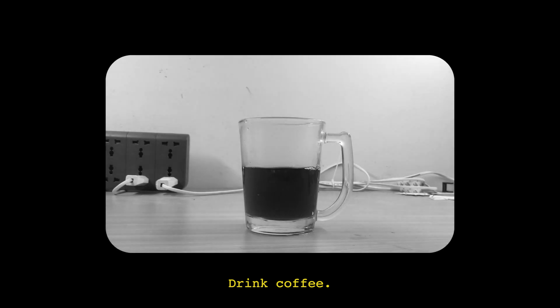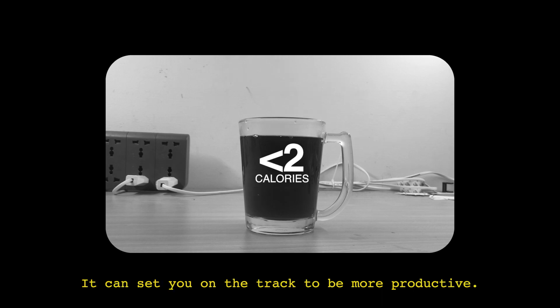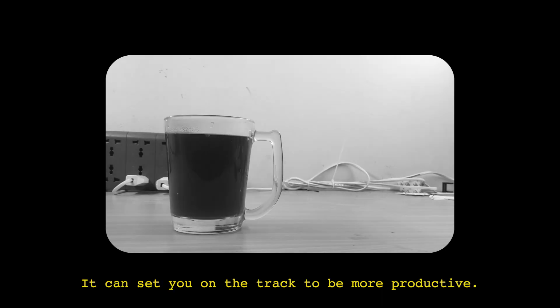Number three: drink coffee. Coffee contains caffeine which helps you focus and contains very few calories. It can set you on the track to be more productive.